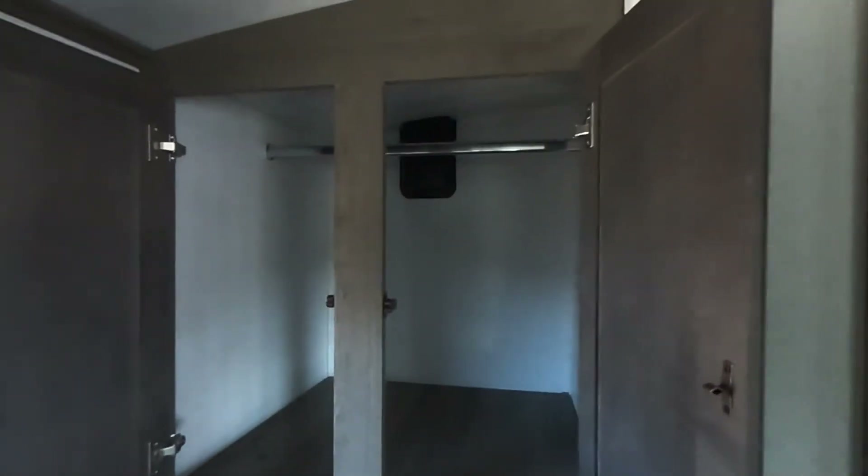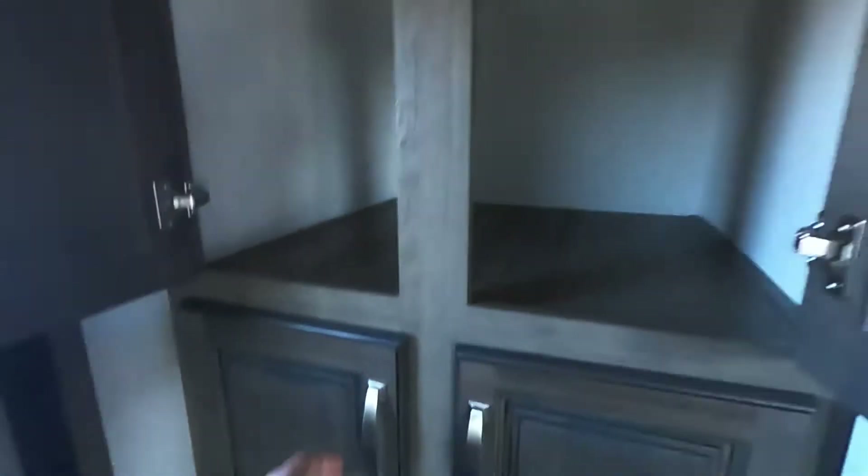Let's start at the back and work our way up front. Back here we are going to have all kinds of storage. We can even hang up some clothes in there if we wanted to. And then under here, we are going to have that same nice deep storage compartment. Same thing with this guy down below — plenty of space.